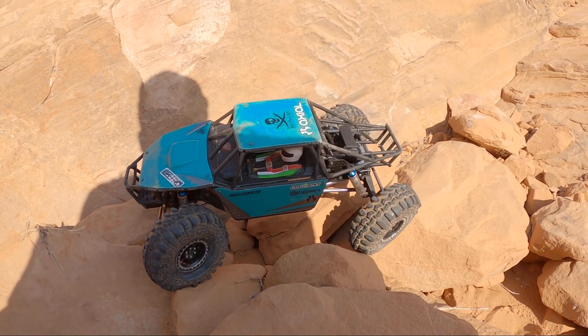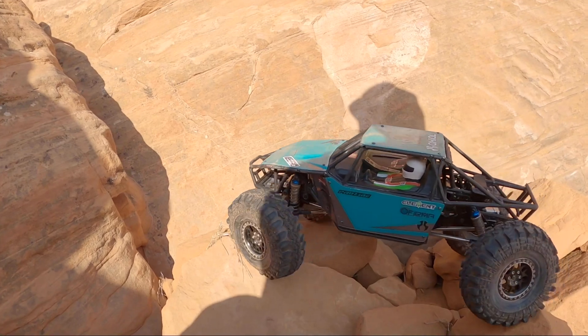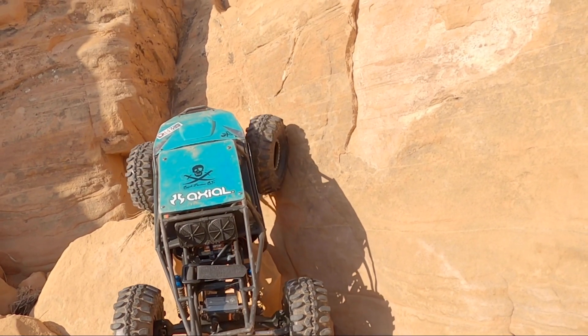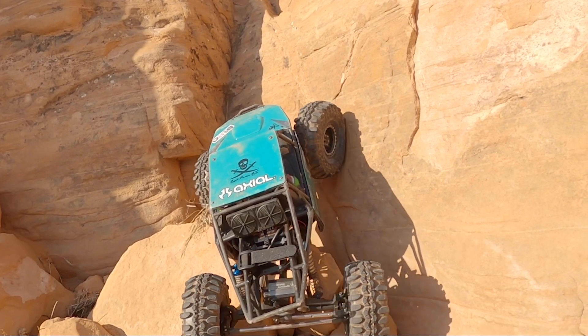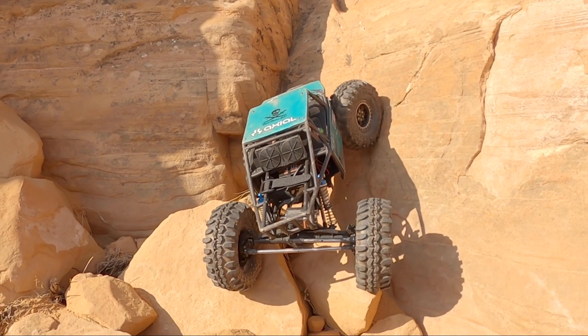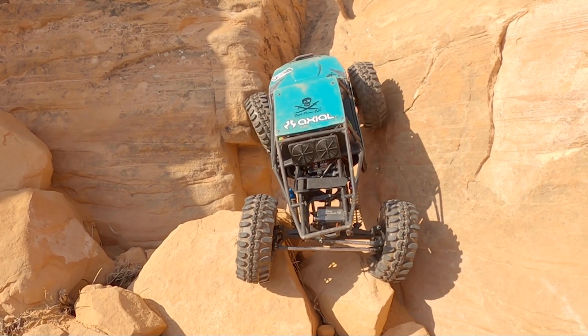Maybe drop the rear down right there. Now we're kind of squared up ready to take on the next climb. I'm going to stay high on the right side with the fronts to try and get them worked just around this overhang that I'm now driving into.